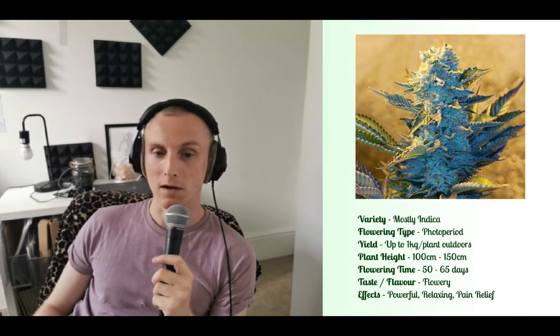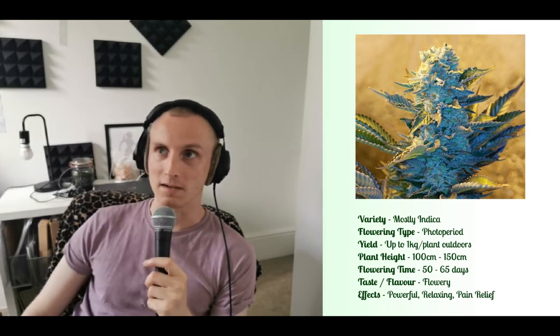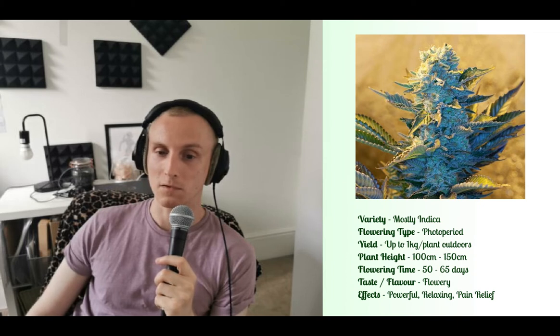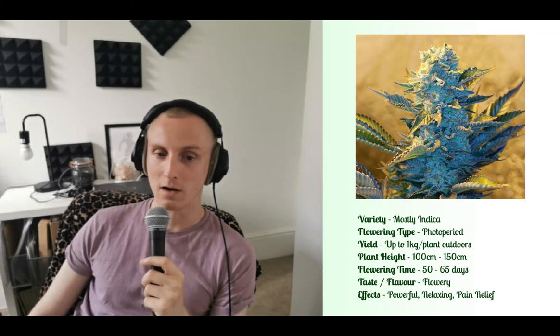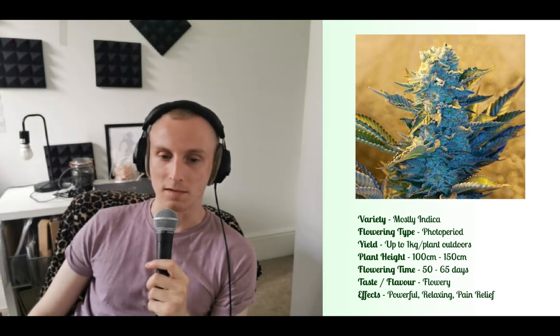It can produce very high yields, which is one of its main attractive attributes — up to one kilogram when grown outdoors. Also when grown outdoors you can expect heights of up to 2 to 2.5 meters, which is very high for an indica. Indoors, perhaps one meter to one and a half meters is more reasonable.